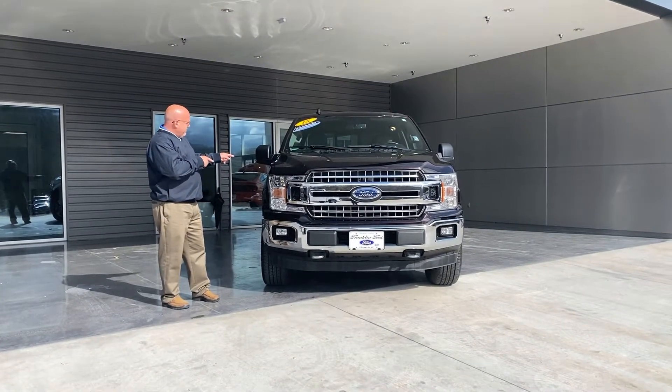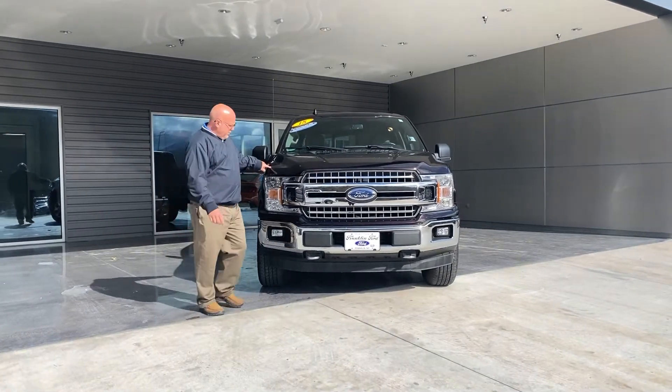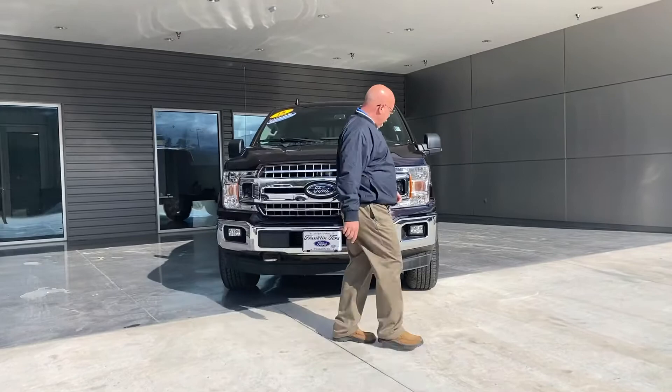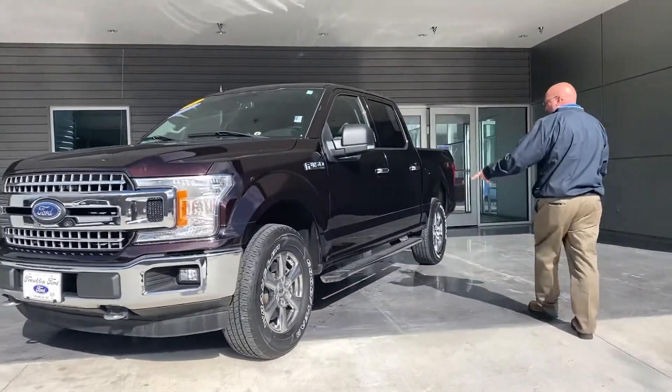2018 F-150 XLT, Lava Red, 2.7 liter EcoBoost. Got the Chrome Appearance package on it — 18-inch chrome wheel, factory solid chrome running board.